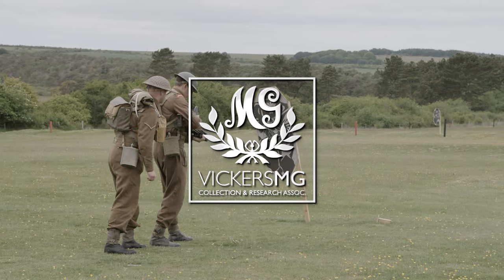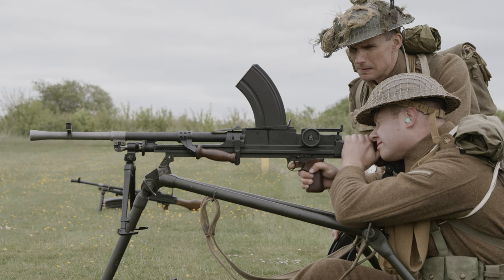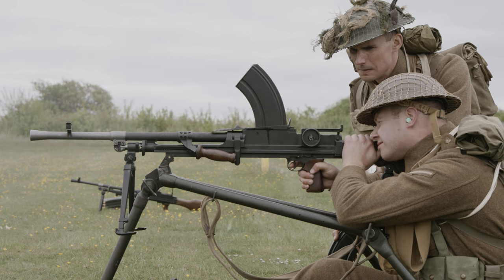The Bren light machine gun was introduced in the 1930s to replace the Lewis gun as the British Army's section weapon. It was an air-cooled .303 magazine-fed gun with a quick-change barrel, and normally fired from a bipod, but a tripod was used for fixed-line and anti-aircraft firing.